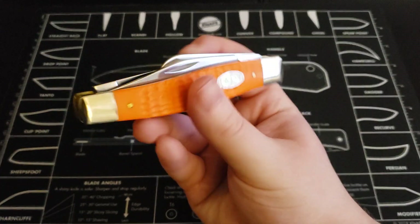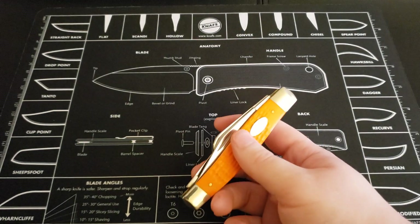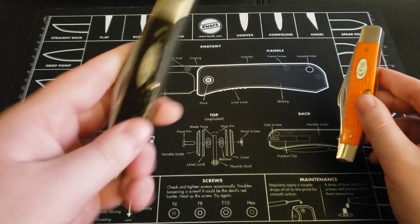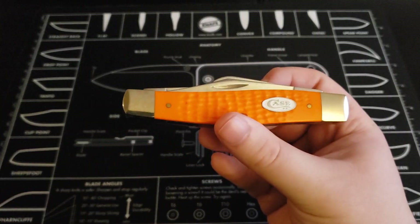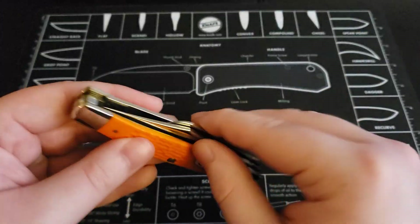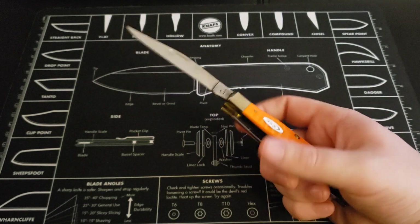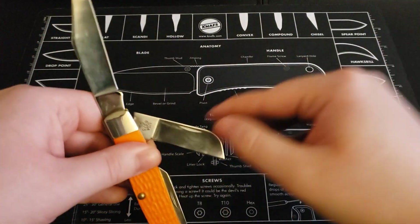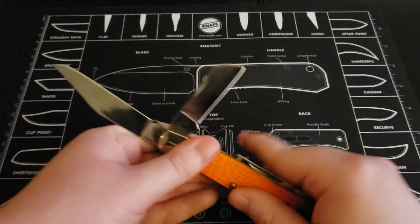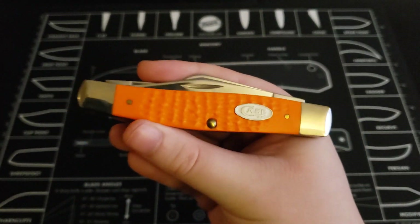Next one up here is a Case Stockman. It's the exact same pattern as my grandfather's knife, just my grandfather's is a much older model. This is a more new model and I got it in a nice bright orange. Same size, same everything, just newer. You have your clip point blade, your little Wharncliffe, and then another little spay blade. Super nice. I like the orange — it's super bright.